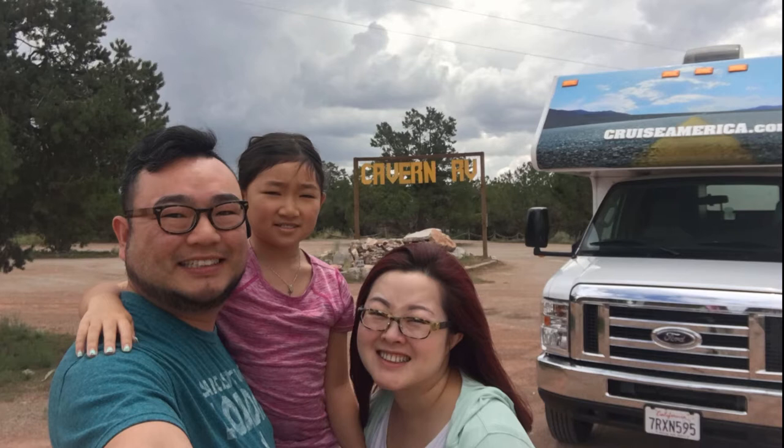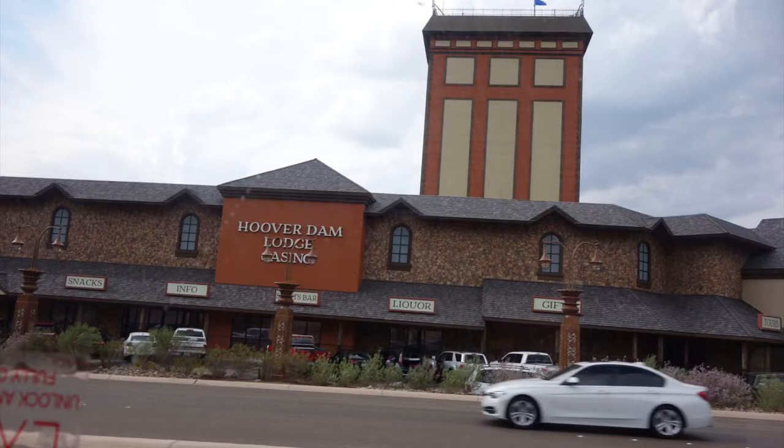I will make a separate video on all the little tips that I learned from this trip, so stay tuned. Feel free to drop us any comment if you have questions. First stop — Hoover Dam.